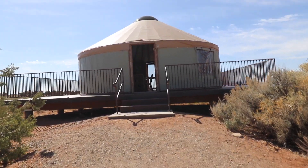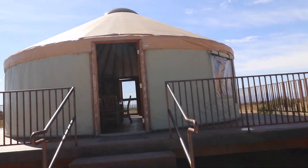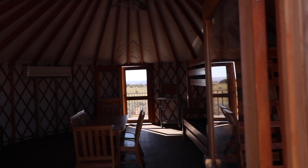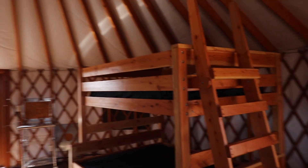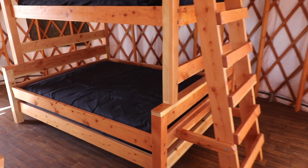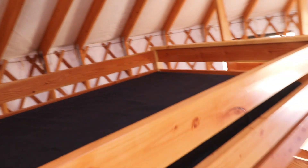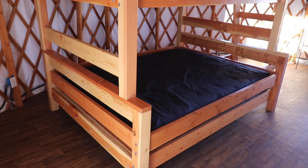Let's go inside the yurt and check out what you get. These all come with a real nice bunk bed — a queen mattress at the bottom and looks like a twin up top. Real comfortable. You need to bring your own bedding.